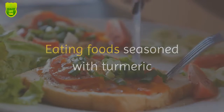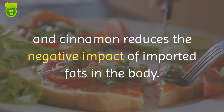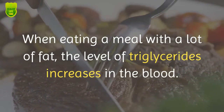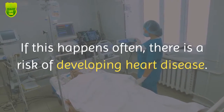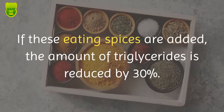Eating foods seasoned with turmeric and cinnamon reduces the negative impact of ingested fats in the body. When eating a meal with a lot of fat, the level of triglycerides increases in the blood. If this happens often, there is a risk of developing heart disease. If these spices are added, the amount of triglycerides is reduced by 30 percent.